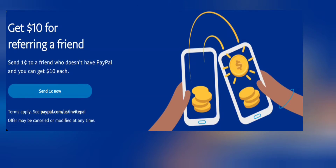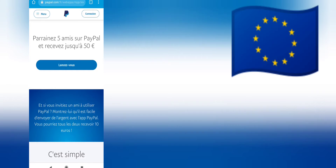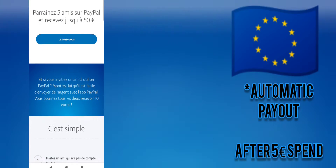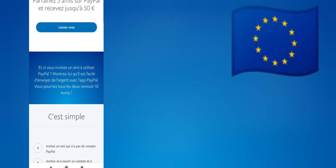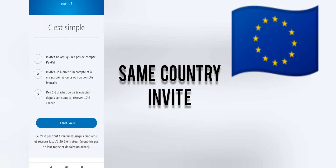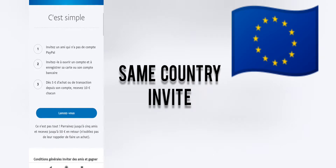Looking at the European account, it's a different kettle of fish. The one cent system has not been put in place, so you can actually make the ten euros without making these little transactions. You can actually just do it by sharing your code with ten people from the same country.